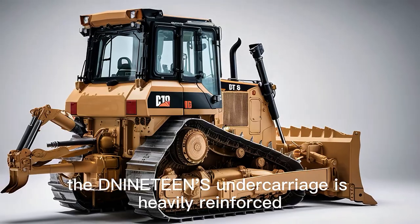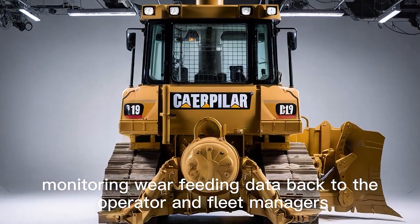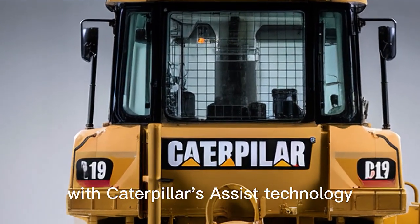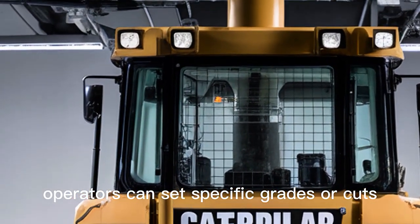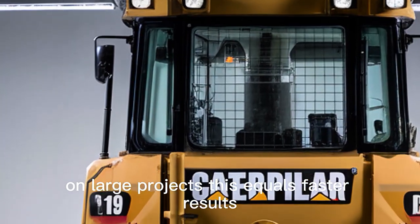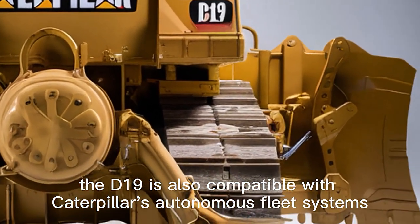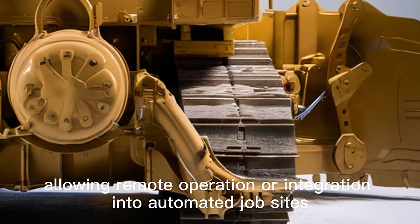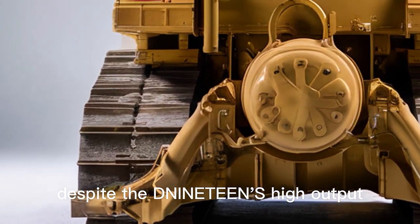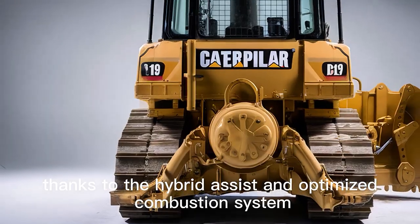The D19's undercarriage is heavily reinforced, built with high-durability components and smart sensors monitoring wear, feeding data back to the operator and fleet managers. This predictive maintenance system drastically lowers the risk of sudden breakdowns. The blade control system is another highlight, with Caterpillar's assist technology enabling semi-autonomous function — operators can set specific grades or cuts and the D19 executes them with precision no human could match alone. Caterpillar reports up to 15% improved fuel economy over the prior generation, thanks to the hybrid assist and optimized combustion system.